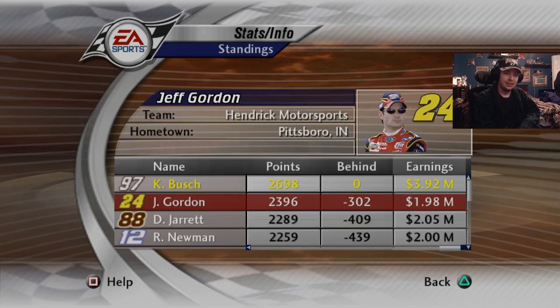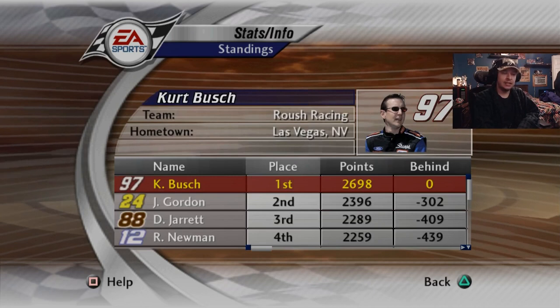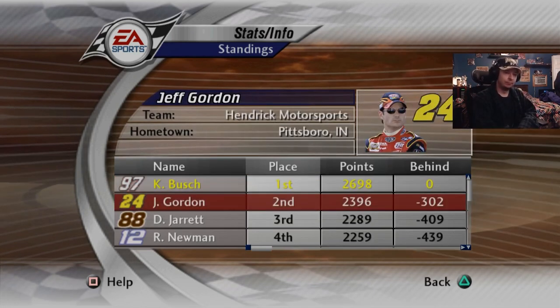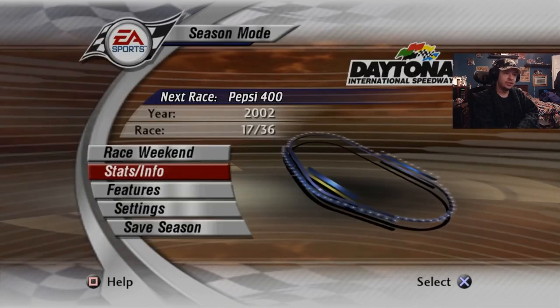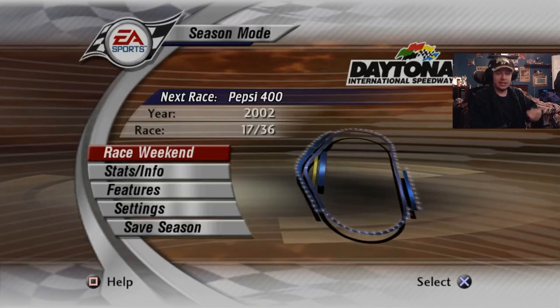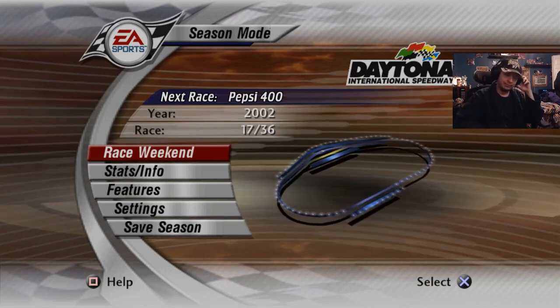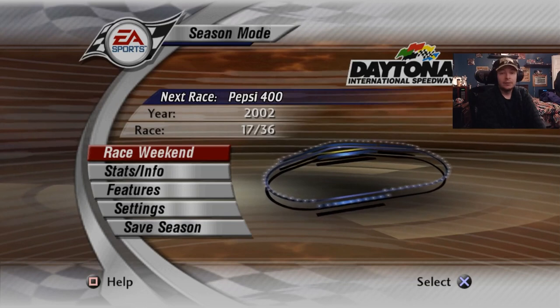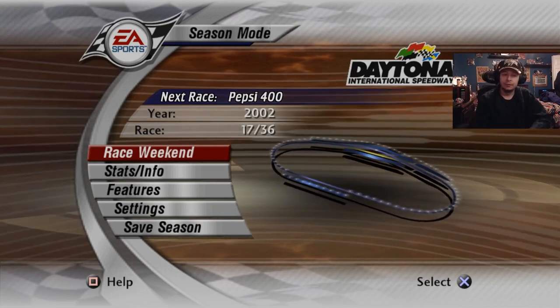That's 10 wins in 16 races — two or three of those were due to lap traffic or something, and one was the fuel strategy bizarreness at Martinsville. So like three of our ten I don't feel are totally legit, but that doesn't explain the other seven. We've made almost four million dollars — everyone else is at two million. Please let someone have a shot at getting close to me in points, because this is getting insane. See you all next episode — have a good day everyone.